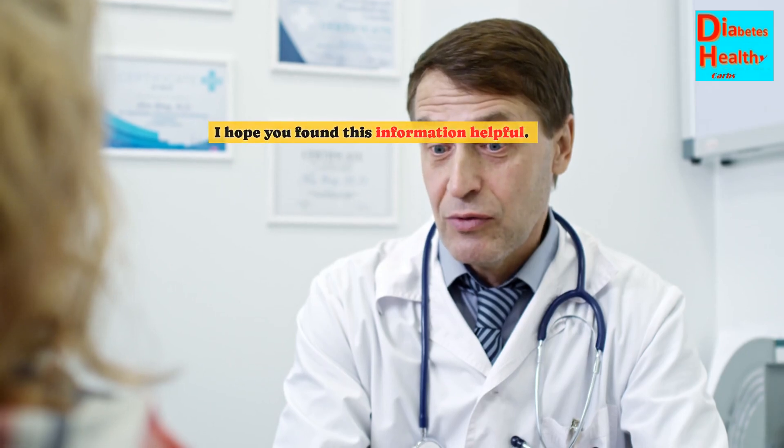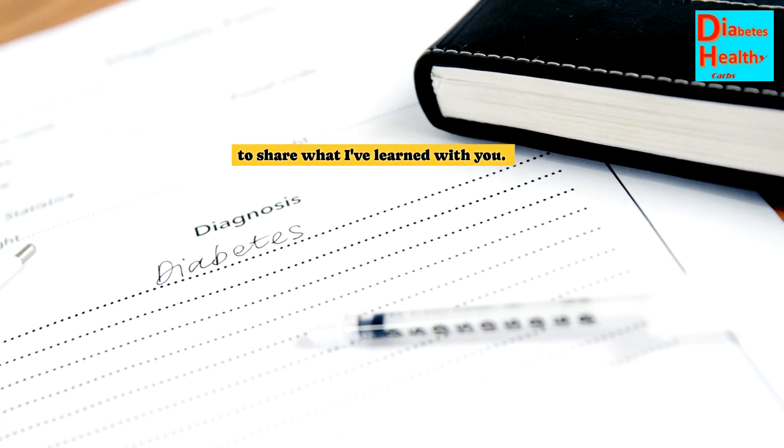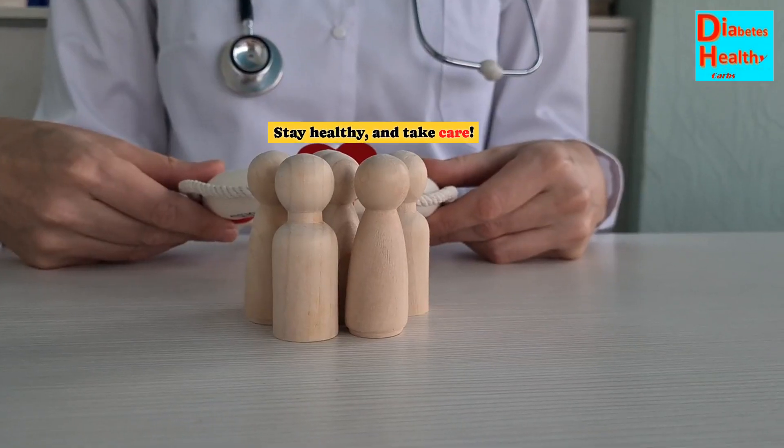I hope you found this information helpful. Living with diabetes for over 40 years has taught me a lot, and I'm happy to share what I've learned with you. Stay healthy and take care.